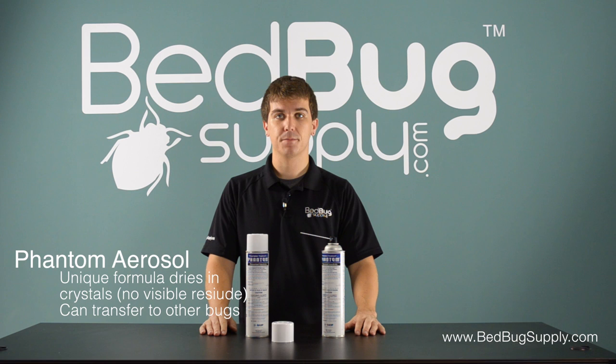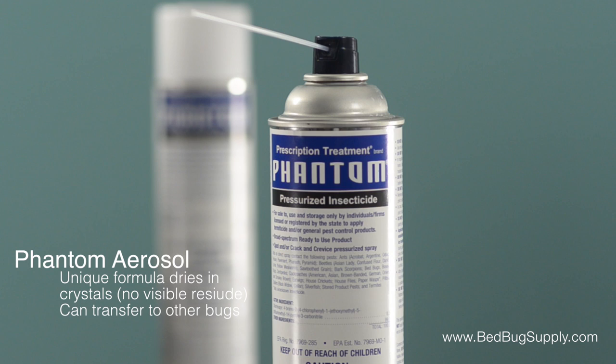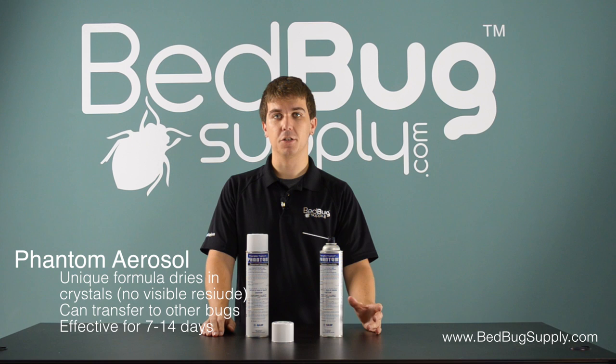For use against bedbugs, spray Phantom along your baseboards, below and behind furniture, and in any cracks or crevices in the room. It includes a straw applicator to help with this job. Once it dries, Phantom is effective for 7-14 days, so you should reapply it every 10 days or so until you're bedbug free.